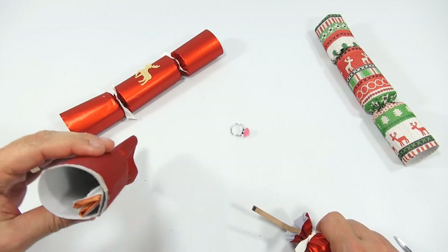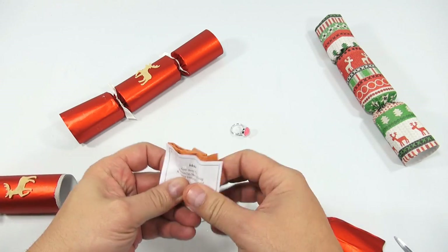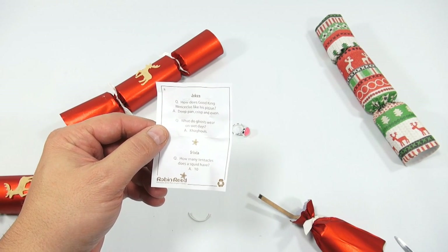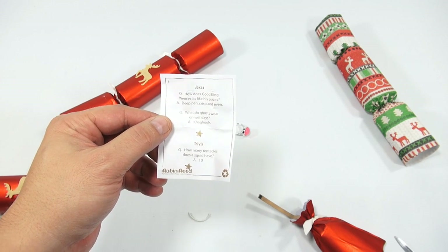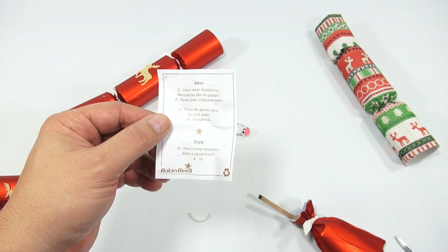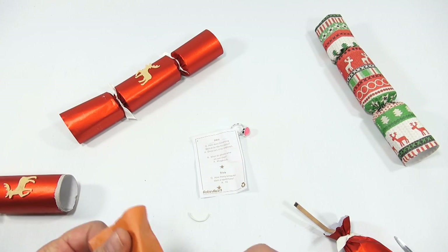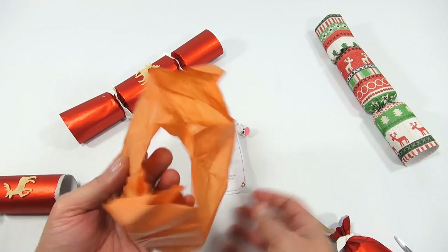We have a ring in that one, and then a little pack of jokes. Let's see: 'How does Good King Wenceslas like his pizza? Deep pan, crisp and even.' What do ghosts wear on wet days? A coat. Trivia: how many tentacles does a squid have? Answer: 10. And there is like a party hat in there too.